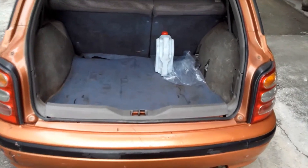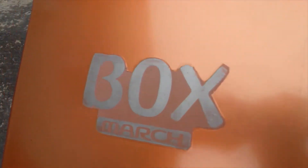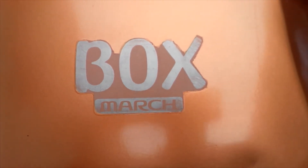Yeah, and this is not like the regular March version — it's called Box March. So it's kind of like a station wagon version of the March.